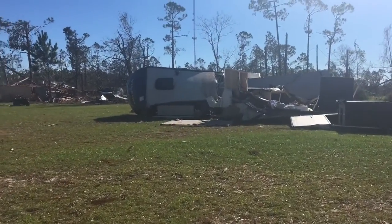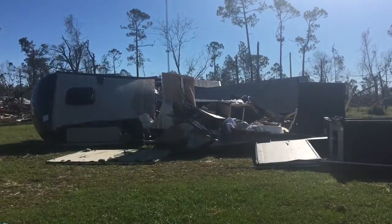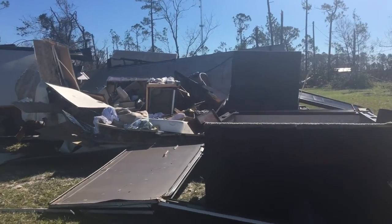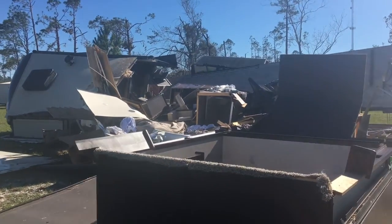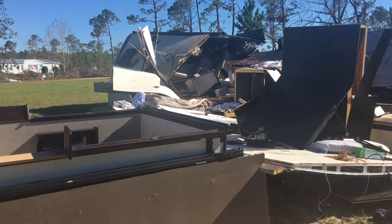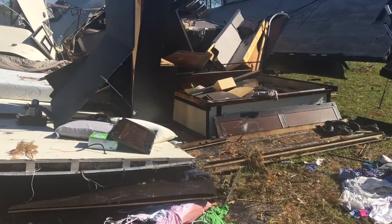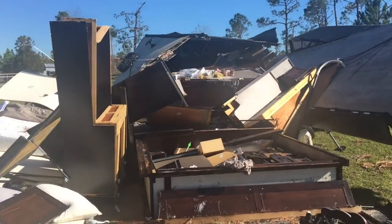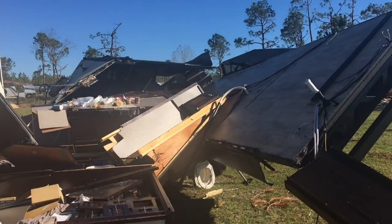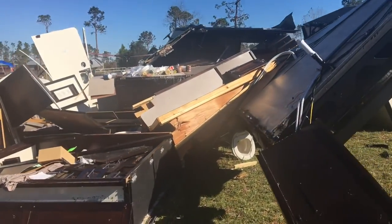I'm down here bringing some hurricane supplies for people who are severely affected by the hurricane, and I wanted to show you this RV. This is a pretty common sight. This RV was bought three days before Hurricane Michael hit — three days old. These people were about to retire and move into their RV, and then the thing hit. You just see it exploded right open. This is what RVs look like in hurricanes.